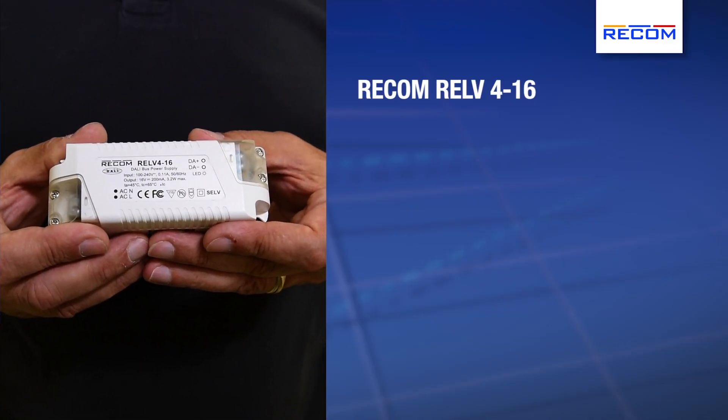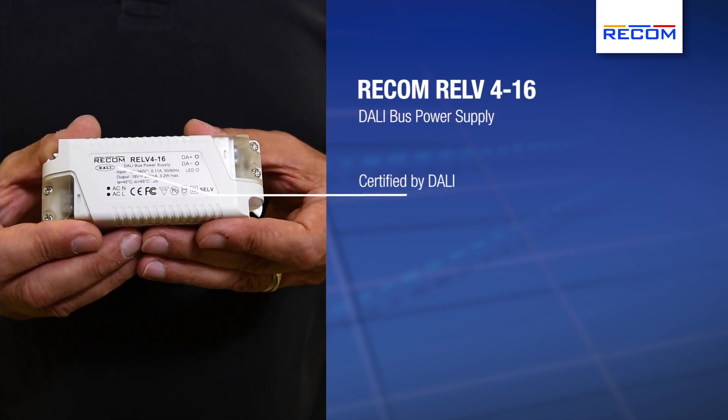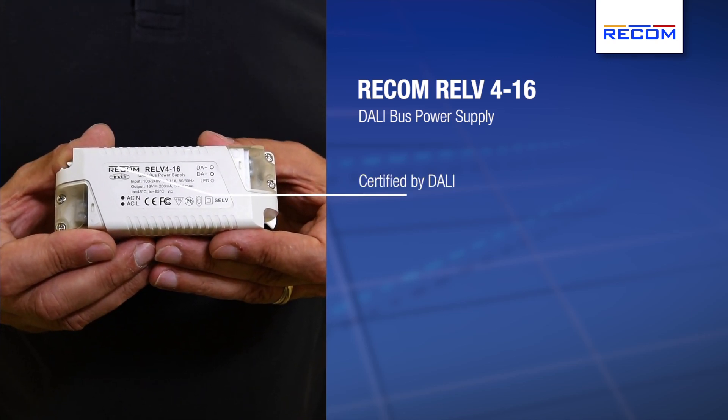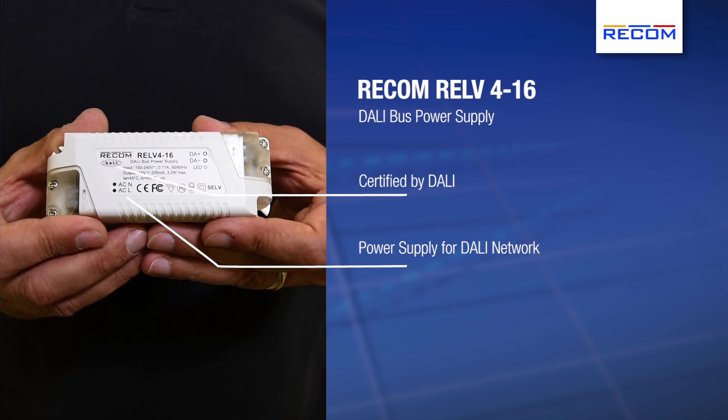Recom has developed two products to support the DALI system. The first product is a DALI bus power supply. This is a special power supply that has been certified by DALI to be used in DALI systems to provide the power supply for the network.